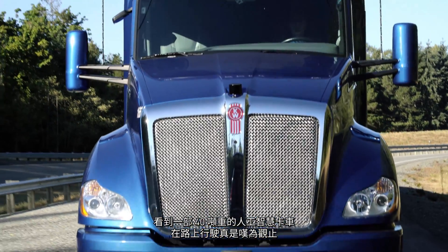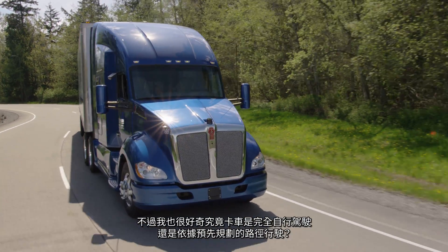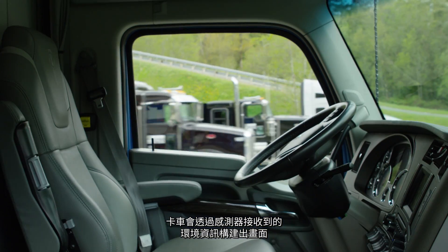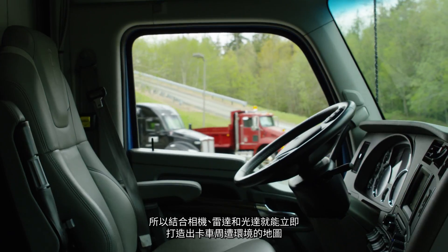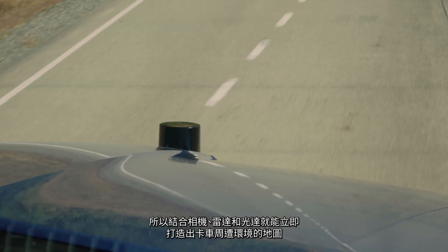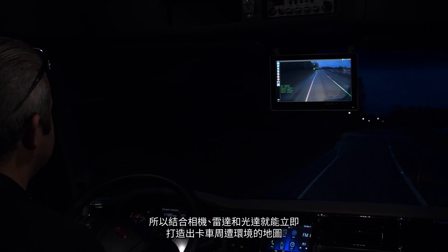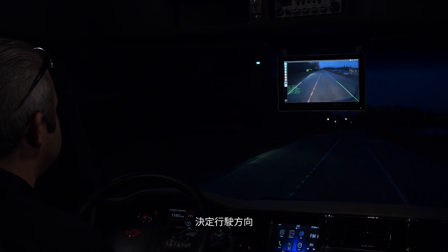Seeing 40 tons of AI trucking down the road is an incredible sight, but I found myself wondering: is the truck truly driving itself or just following a pre-programmed path? The truck is building a picture of the environment from the sensors — a combination of cameras, radar, and LiDAR — creating a map of the environment immediately surrounding the truck, and then based on its position within that environment, it makes decisions on where it's going to drive.